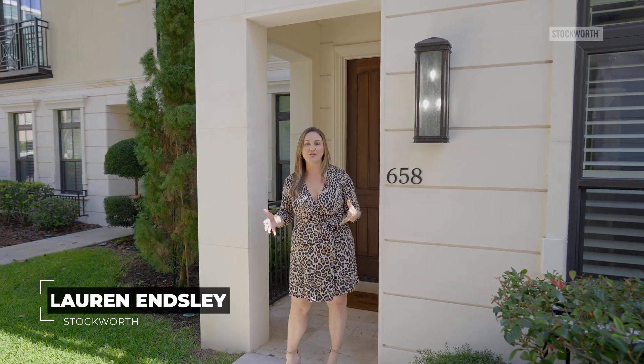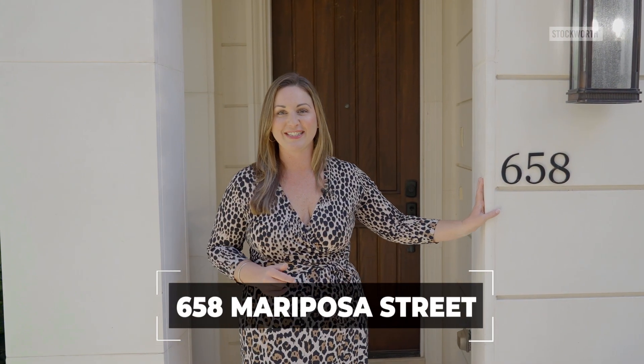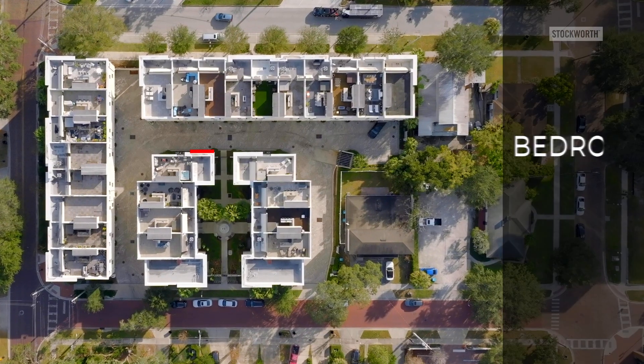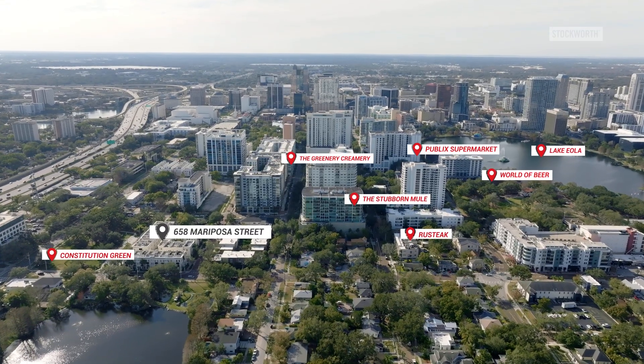Welcome to the Brownstones at Thornton Park. These private luxury townhomes are located in Orlando's historic district. Let's check out my new listing at 658 Mariposa Street. This brownstone is a newly upgraded 2,000 square foot home with three beds and three and a half baths that lives like a house in the middle of all of downtown's amenities.